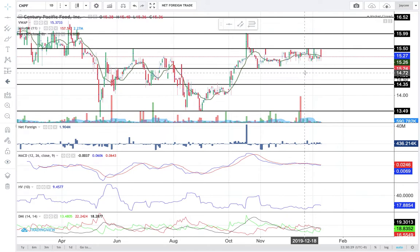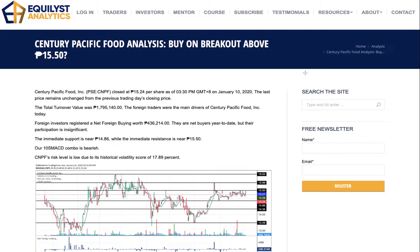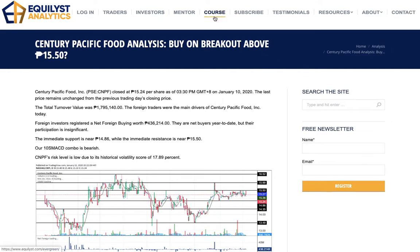I've mentioned Evergreen Strategy twice now. If you'd like to know more about my proprietary methodology in trading and investing — it works both for short-term trading and long-term investing — please visit equilist.com/evergreen or simply visit equilist.com and click on the course page. This is an online stock market course or seminar.